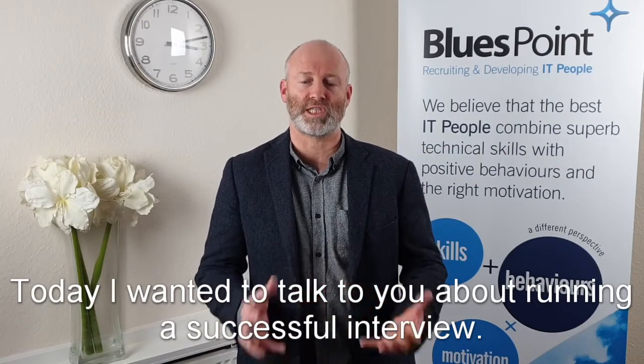Hi, it's Alex Hanford here, co-director of Blues Point IT Recruitment in Burson-on-Trents. Today I wanted to talk to you about running a successful interview.